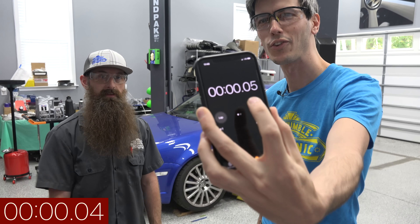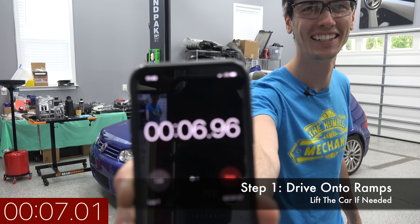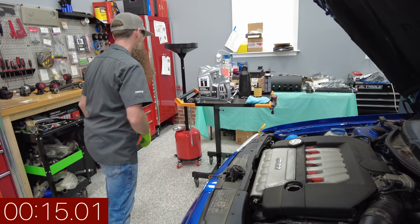Okay Charles, the time to beat is X minutes and seconds. The clock's already ticking — he started it early. That could be the difference right there. Let's see if my choice in vehicle comes back to haunt me, which I think it will.